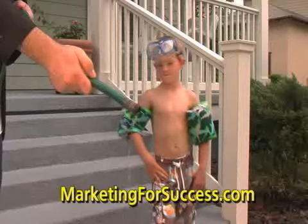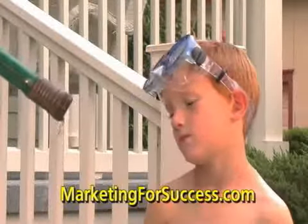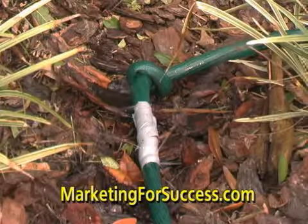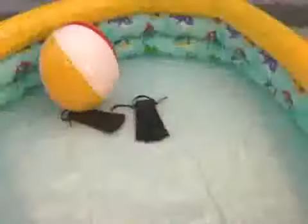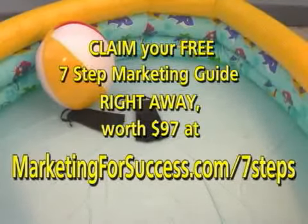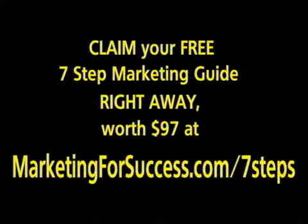There are seven steps to growing your business and reaching your business goals. Go to marketingforsuccess.com and discover how to get the kinks out of your marketing and generate a flood of sales. Claim your free seven steps marketing guide right away, worth $97, at marketingforsuccess.com/seven-steps.